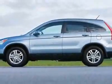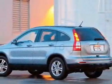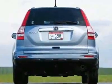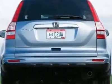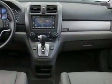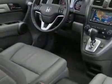This CR-V boasts a 2.4-liter inline-four engine and has a 5-speed automatic transmission. Call 1-800-689-9066 or email our friendly sales staff today to schedule a test drive.